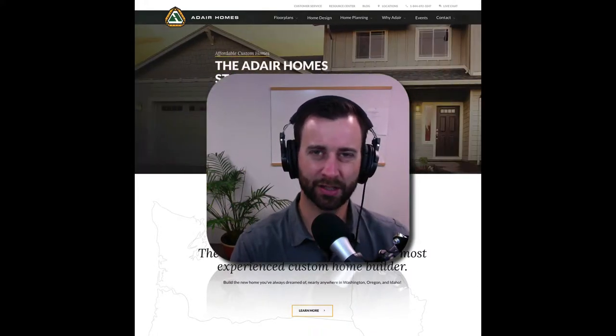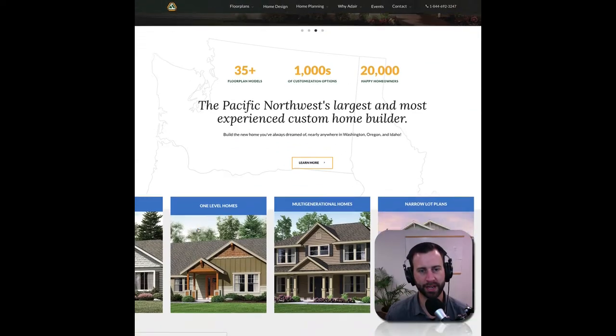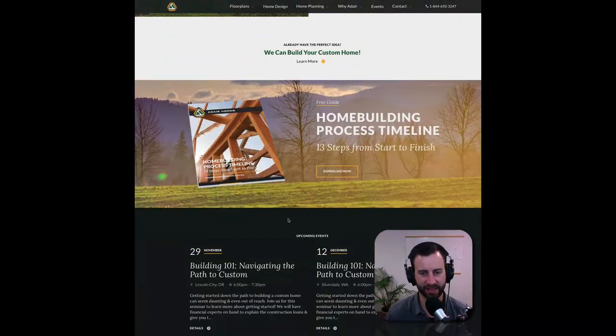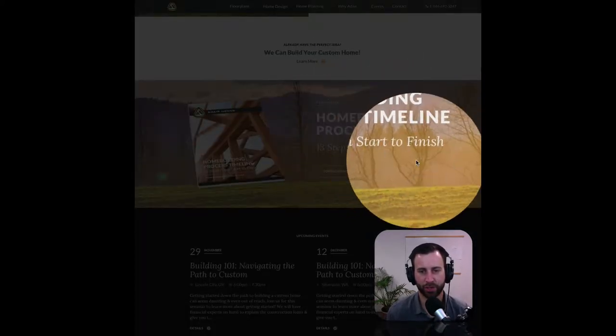This is an advanced strategy, but nevertheless it's very important. As we scroll down on their website, you will see this right here. It says: Free Guide — Home Building Process Timeline, 13 Steps from Start to Finish.